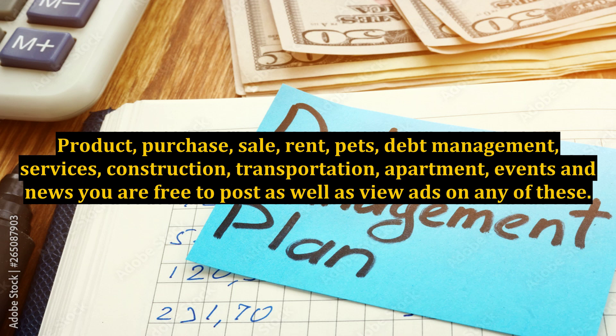Product, purchase, sale, rent, pets, debt management, services, construction, transportation, apartment, events, and news — you are free to post as well as view ads on any of these.